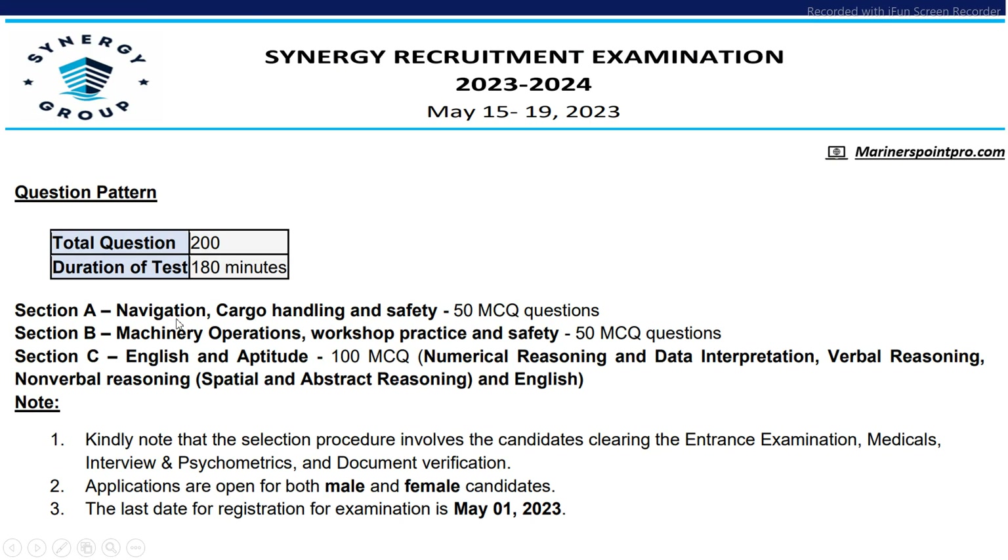The test pattern will have three sections: Section A — navigation and cargo handling, 50 MCQ questions; Section B — machinery operations, works of practice and safety, 50 MCQ questions; and Section C — English and aptitude, 100 MCQ questions. Both male and female can apply and the last date for registration is 1st May 2023.